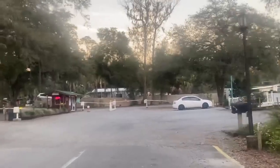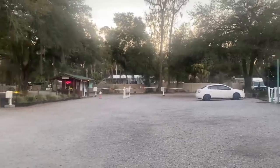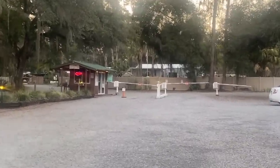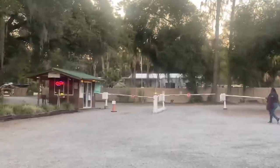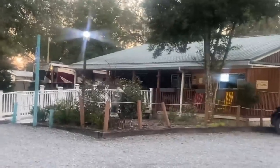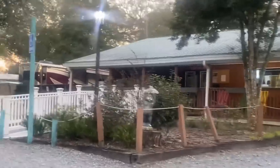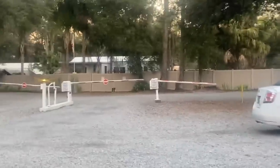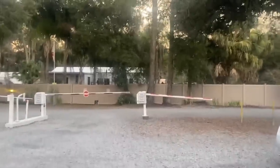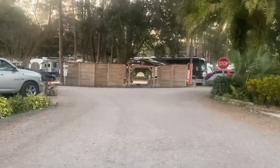This is the entrance into the campground. Over there where you see that open area, that's where you check in right here. Now I'm heading towards my campsite on foot.